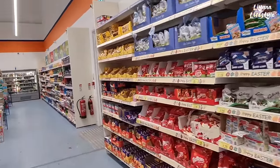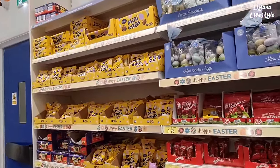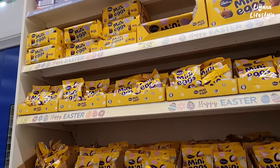Hi everyone, we're in B&M and I'm just checking in as I do on All That's New. I can see lots of Easter things here — mini eggs at the top there, in a bar! Love that, they're £1.50.